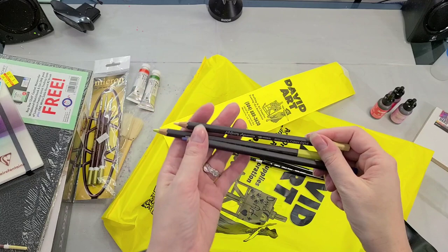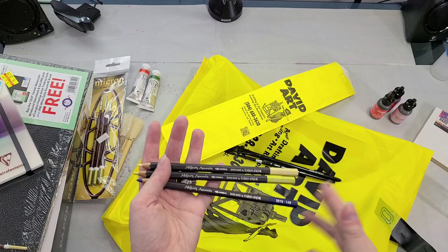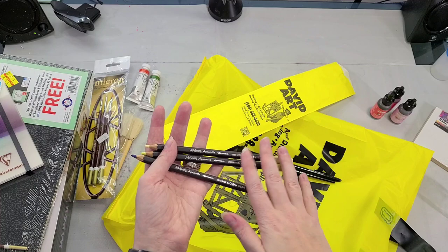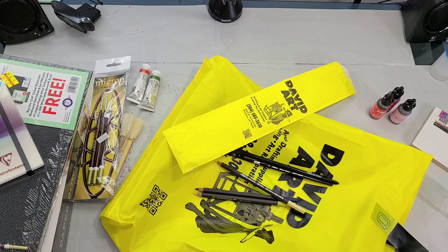Finally, I picked up a few more Caran d'Ache Museum Aquarelle watercolor pencils. You've heard me talk about these before. They're expensive, but what makes them cool is they use professional grade watercolor pigments in the pencils — you get full color reactivation when you put water on them, they're fairly buttery, you get really rich color, and they granulate like watercolor. To me these are like the Cadillac of watercolor pencils, and I'm slowly building up a collection of those.